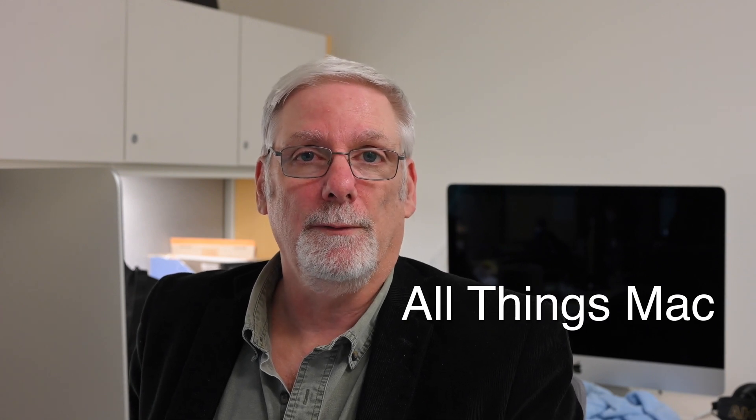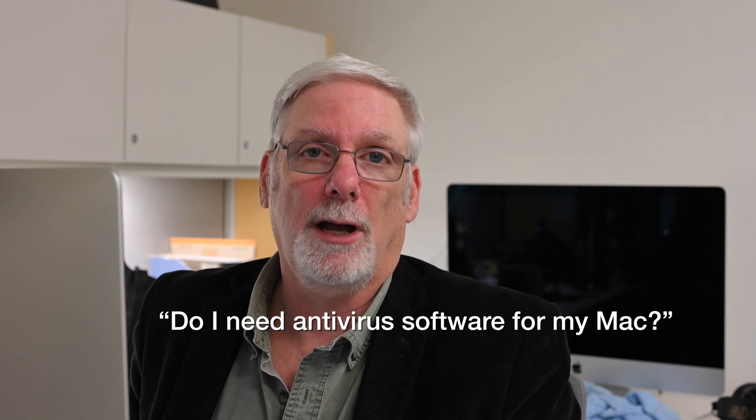Welcome to All Things Mac. I'm your host Jim Fair. Today I answer the question: do I need antivirus software for my Mac? And the answer in a nutshell is no.